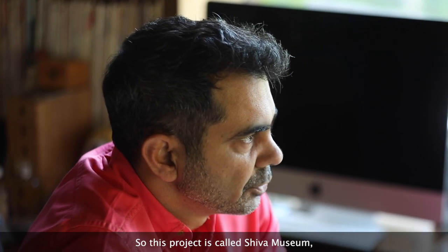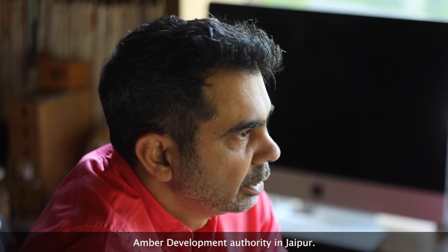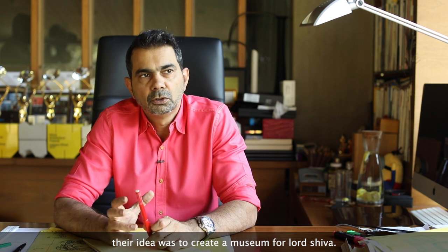This project is called the Shiva Museum. It is being developed by the Amber Development Authority in Jaipur on a small plot of 4000 square meters. Their idea was to create a museum for Lord Shiva.